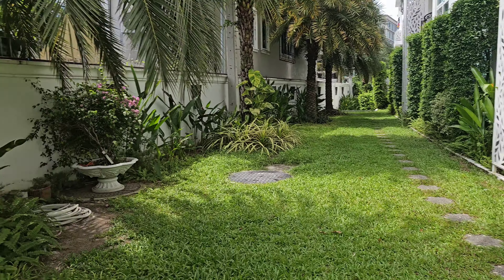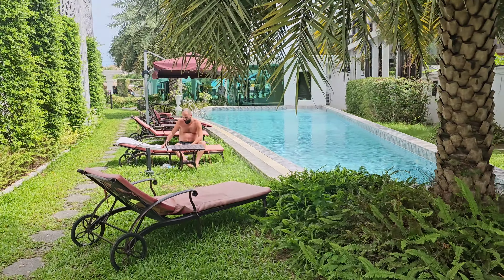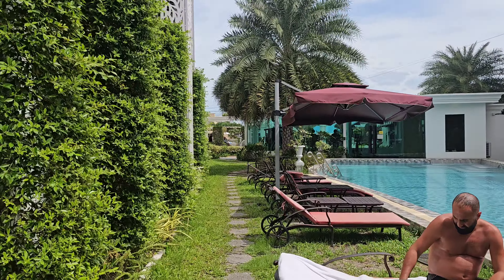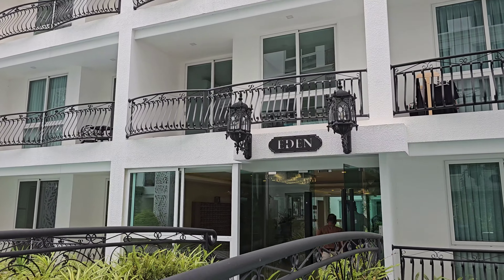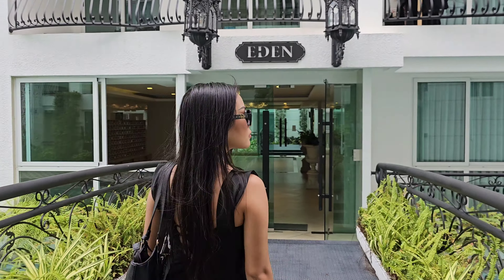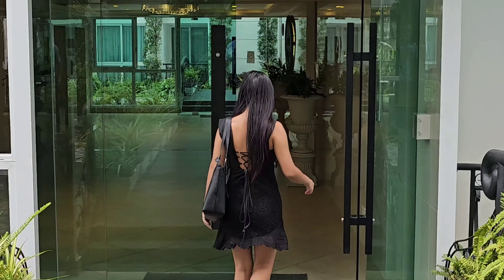Good afternoon, we are here in Olympus City Garden. It's a complete development with six buildings, underground parking, and the longest swimming pool in town — the longest swimming pool in Pattaya. On the right side you have the restaurant, and they also have a gym, sauna, and steam room. Today we're going to look at a beautiful one-bedroom unit.